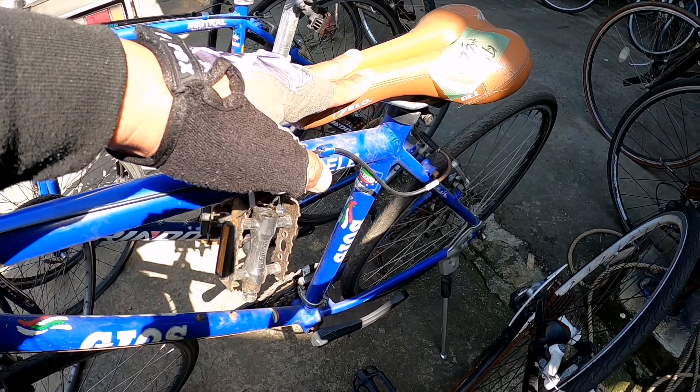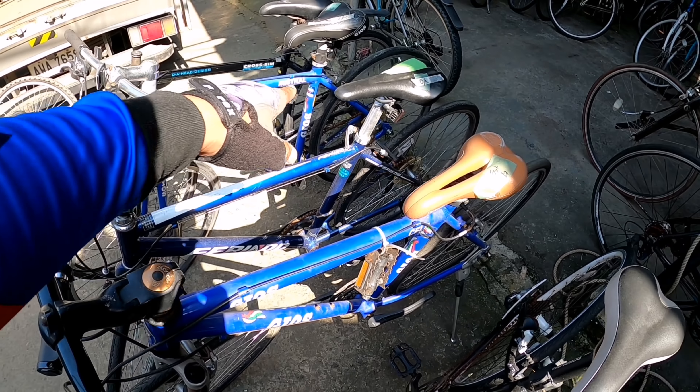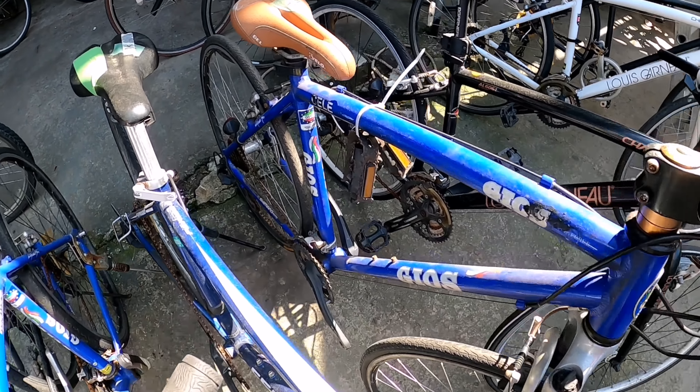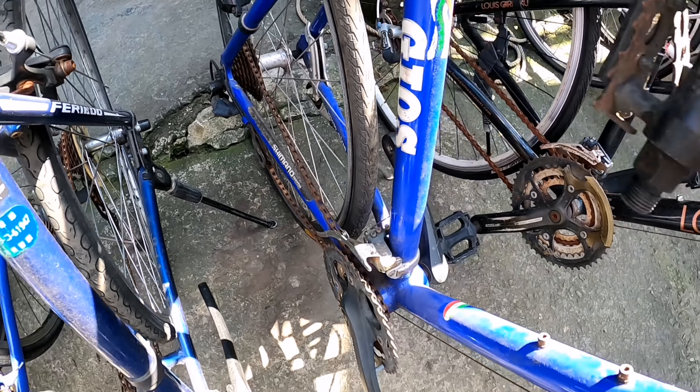Ang bentahan lang nila dito. Ayan, 12K. Pero discounted pa po yung mga yan — may mga less, may bawas pa po yung mga price nyan. Naka 3x8 speed. 3x8 speed nila yan mga idol.